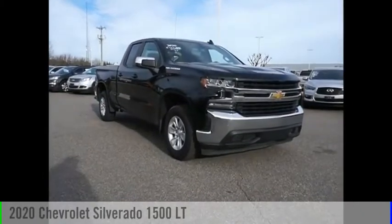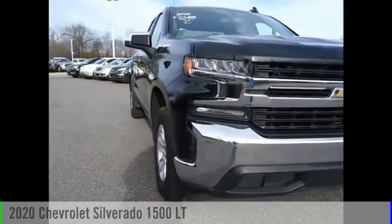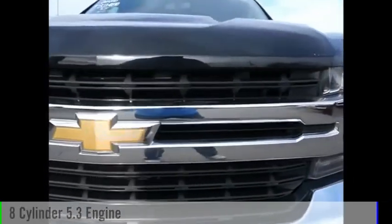You are going to love the 2020 Silverado 1500. This vehicle is powered by a two-wheel drive, eight-cylinder, 5.3-liter engine.